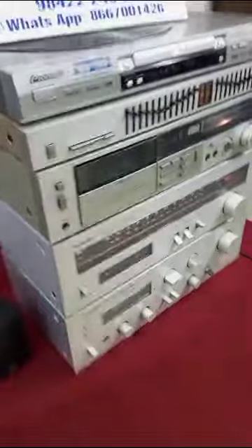Fourth one: Technics Graphic Equalizer, model number S-H8045. 12 plus 12 band, 24 band.